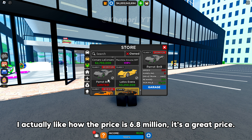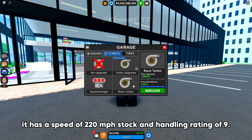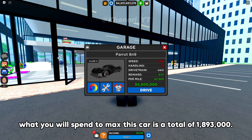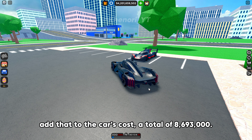I actually like how the price is 6.8 million — it's a great price. It has a speed of 220 miles per hour stock and a handling rating of 9. What you will spend to max this car is a total of 1,893,000. Add that to the car's cost, a total of 8,693,000.